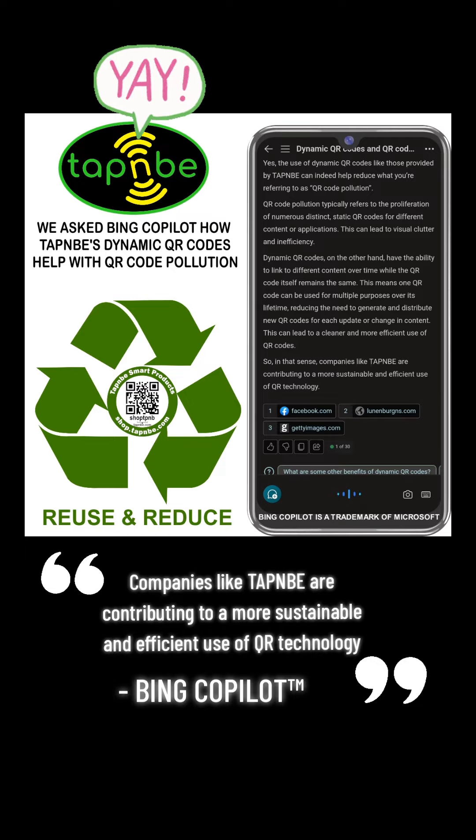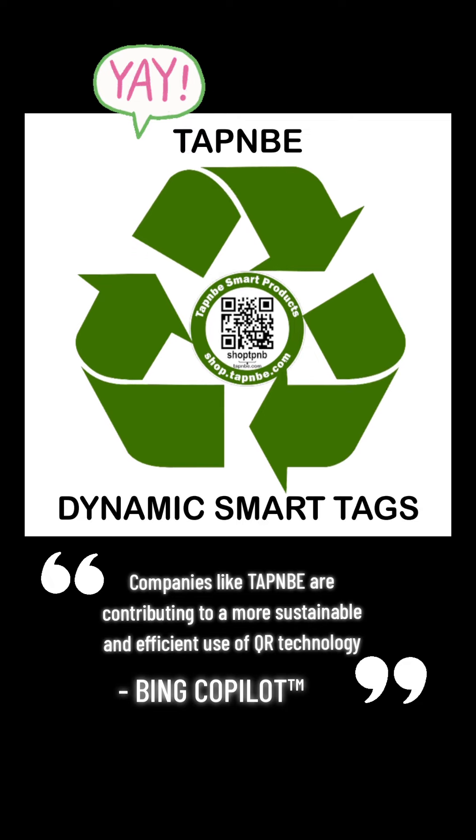So, in that sense, companies like TAPNB are contributing to a more sustainable and efficient use of QR technology. Live in a cleaner environment with TAPNB Dynamic SmartTags.